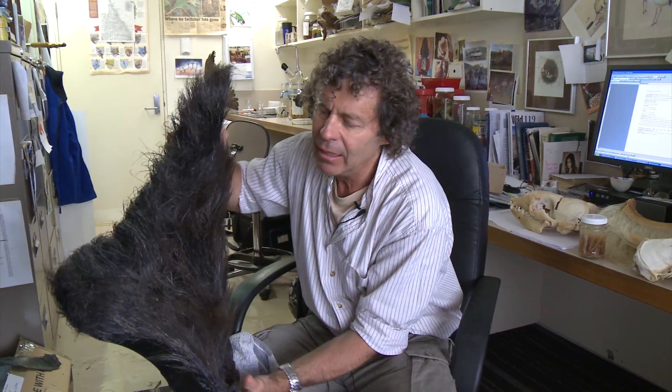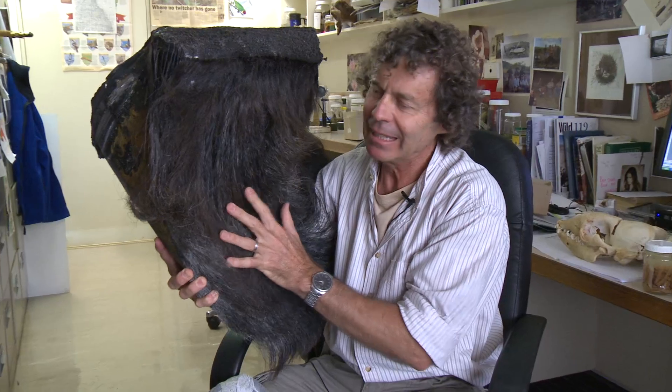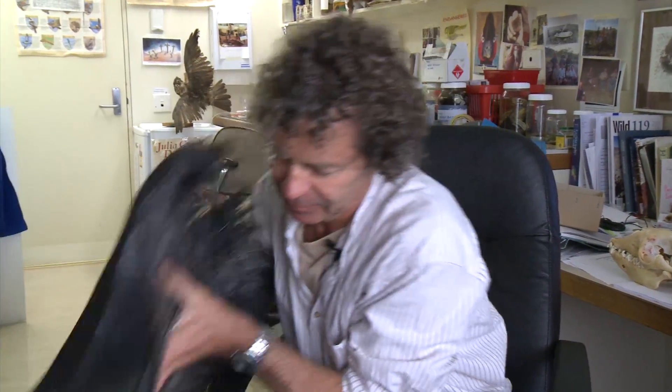A blue whale will take into its mouth a huge amount of water — 40 tons of water at a time — because the lower part of the skin of the jaw is pleated, so it takes a huge gulp of water. Because the baleen is hanging from the upper part of the jaw and the fraying part is inside, the animal pushes its tongue up and all the water is forced out, squirts out through that side. The little tiny krill are left inside, so the animal can swallow that down in a huge lump. A blue whale will eat 40 tons of krill in a single day. It's extraordinary.